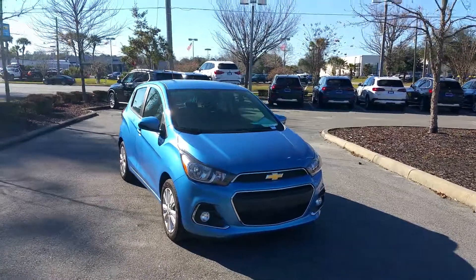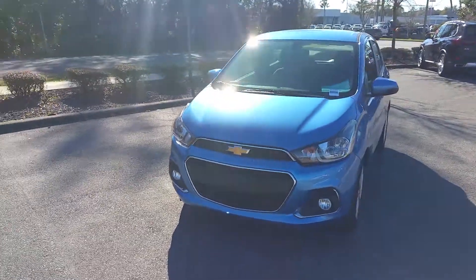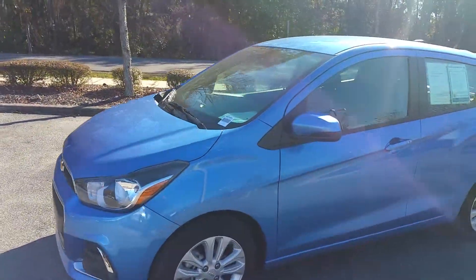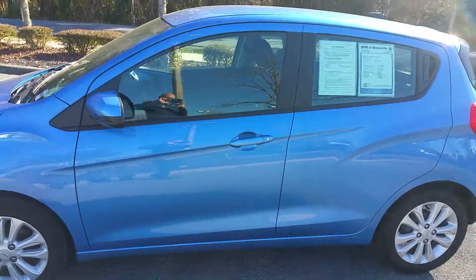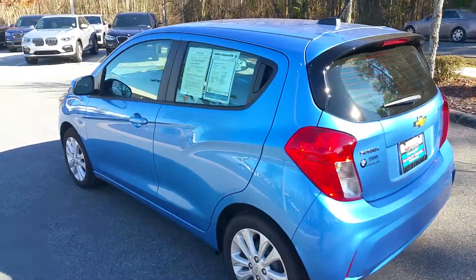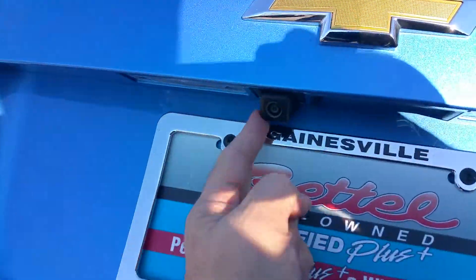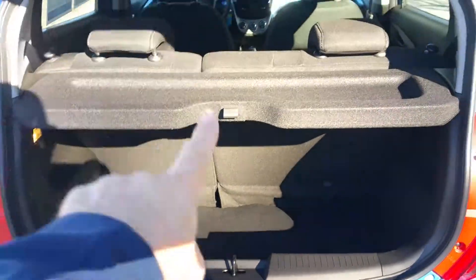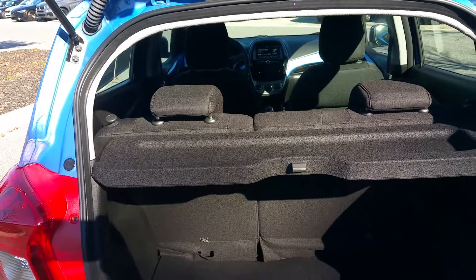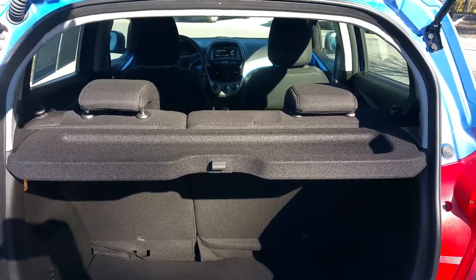What a beautiful shade of metallic blue with contrasting black interior. Give you a little walk around here. This is a four-door hatchback. You do have a backup camera, as you can see right there. You've got a 60-40 split-folding rear seat, depending on what your cargo needs are.